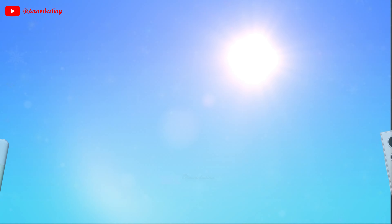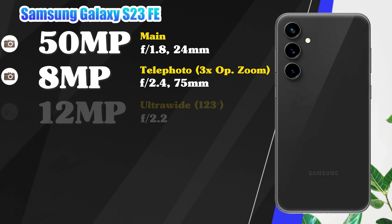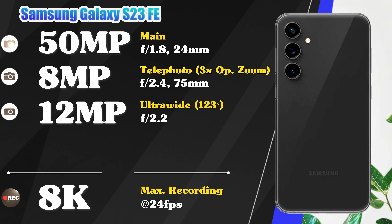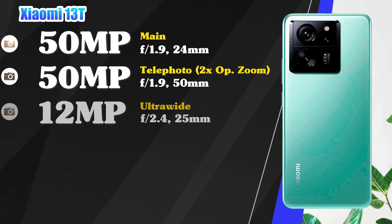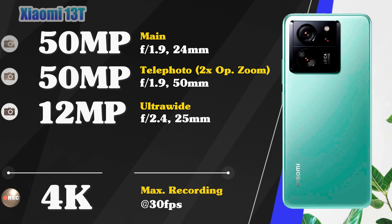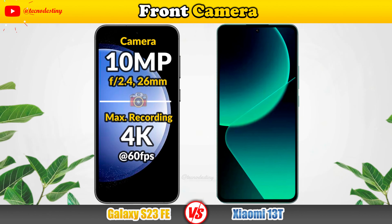It's time to check the cameras on the phones. Main cameras of the Samsung Galaxy S23 FE, main cameras of the Xiaomi 13T. Let's see the front camera and its video recording.